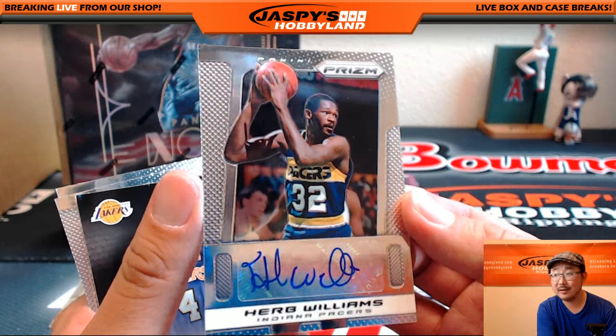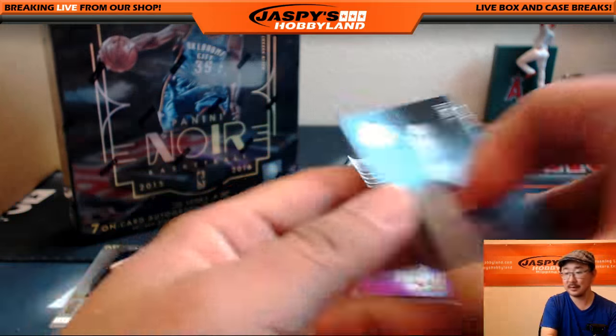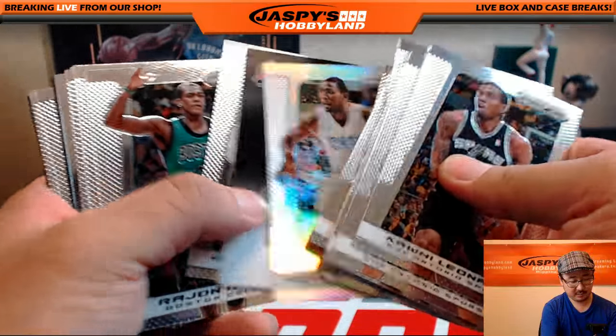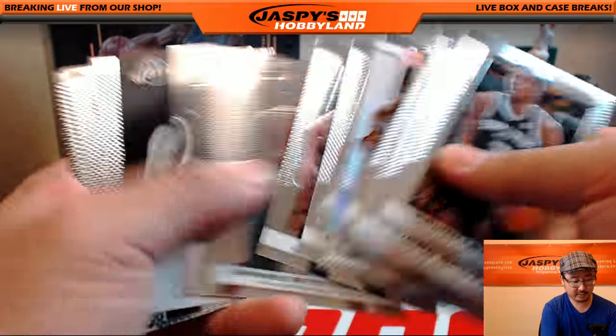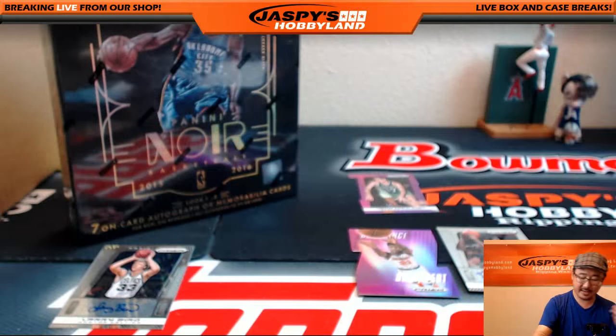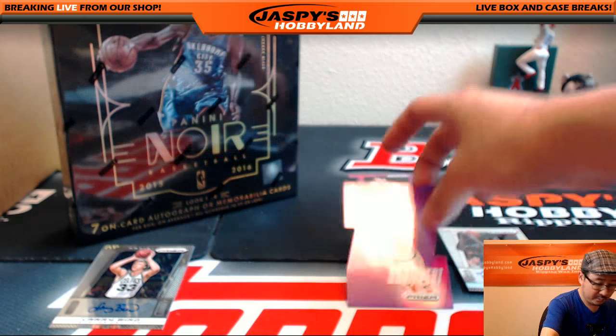And the other autograph is Herb Williams - Herb Williams autograph for the Indiana Pacers, going to Beeman. There you go, a couple nice autos out of here. There's Michael Kidd-Gilchrist, Drexler. And that's it, folks. That was 13-14 Prism - that was pretty nice.